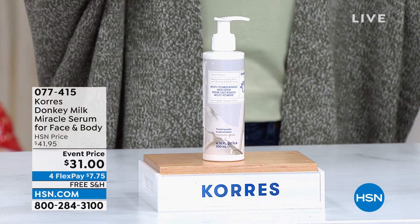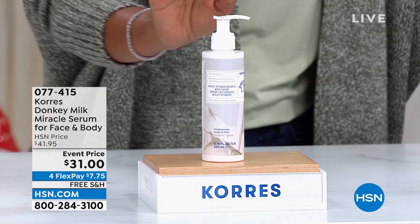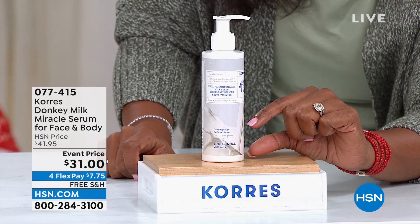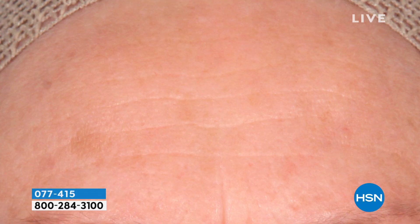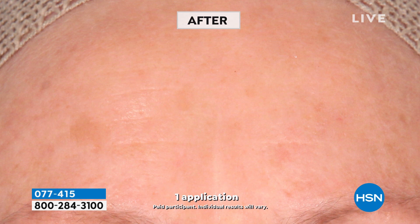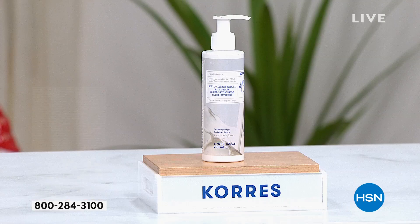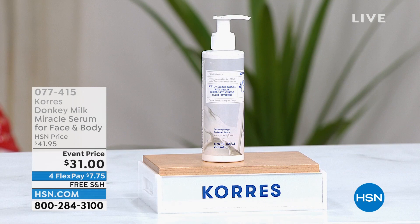We've got their donkey milk miracle serum, it's for the face and for the body, and for that reason it's in this big container with a big pump. A lot of times when you see serums for the face, they're about half an ounce and very expensive. This is for your face and for your body — it gives you that smoothed-out, dewy luminous look, helps to seal in moisture and improve the appearance of crepey skin. It's coming up at an event price — don't miss it. But let's jump in and get started with our today's special from Jay King.